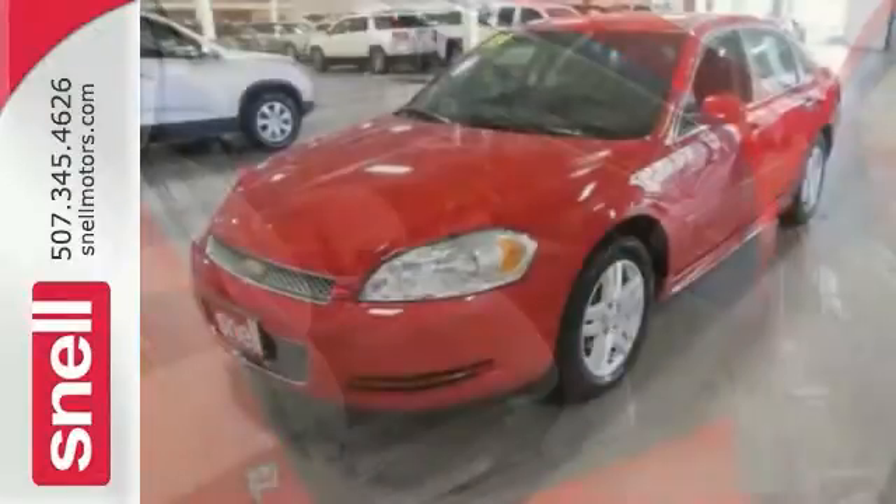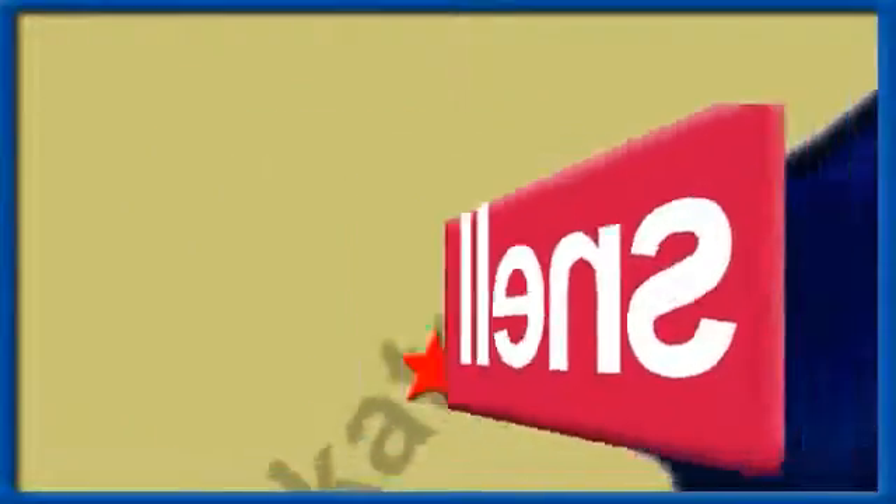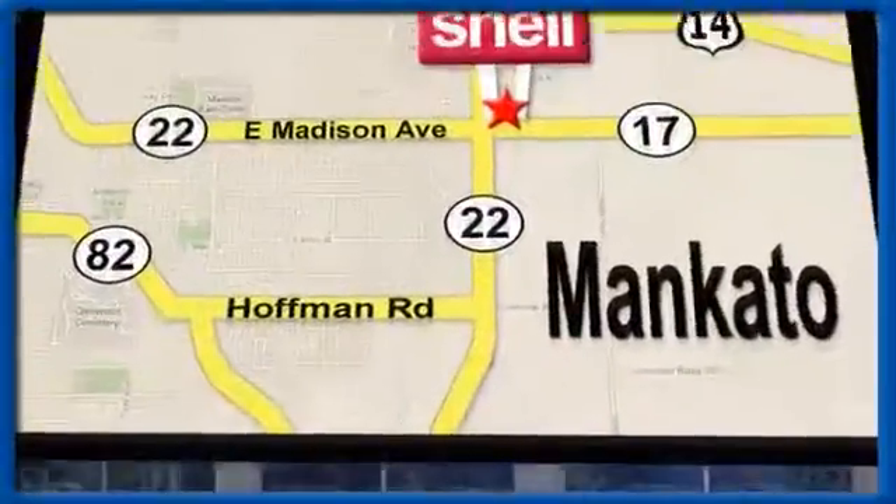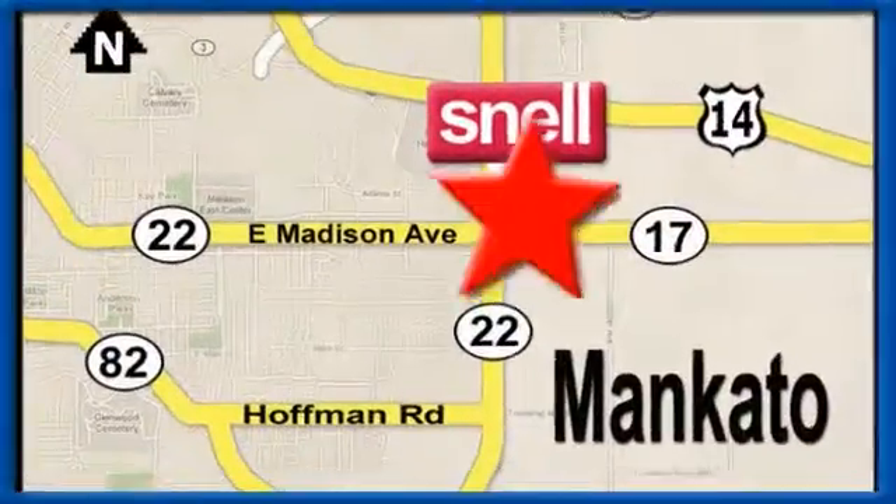We'd love to have you take it for a test drive. Snell Motors, proudly serving the Mankato area since 1951. We're conveniently located on the corner of Highway 22 and Madison Avenue, just south of the River Hills Mall.